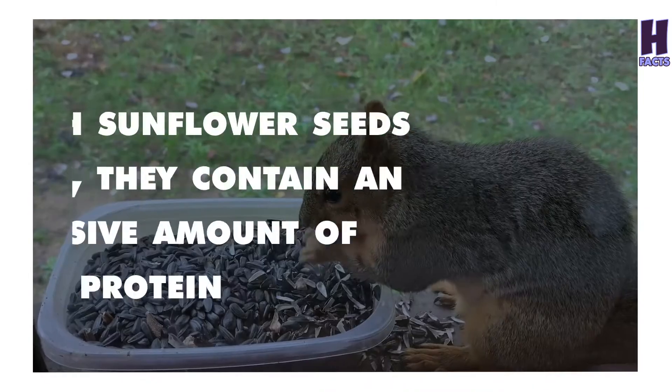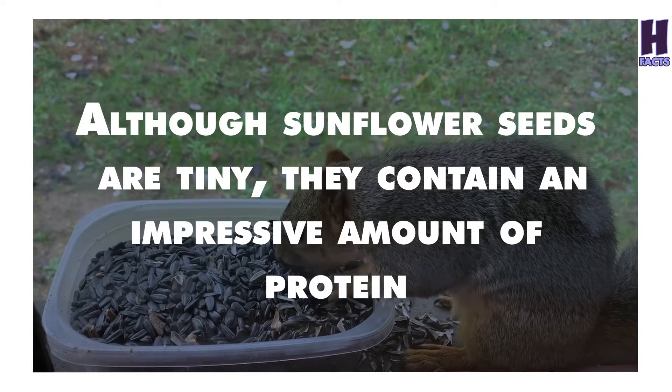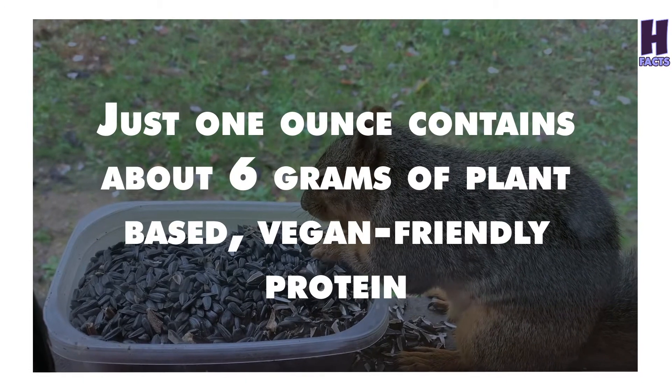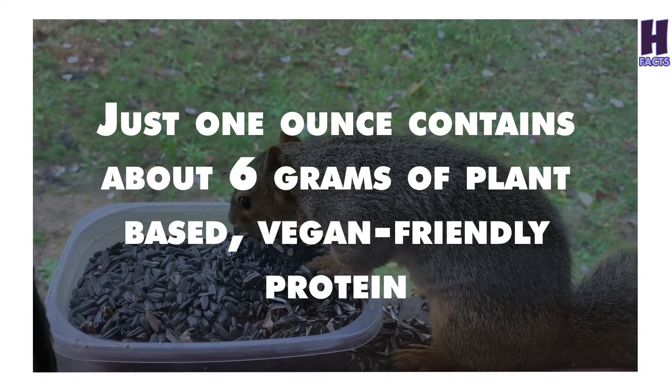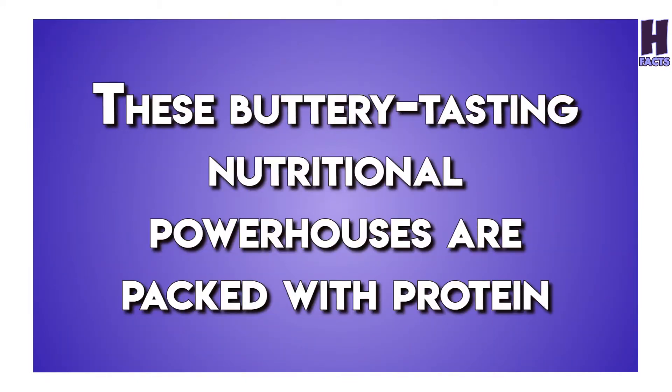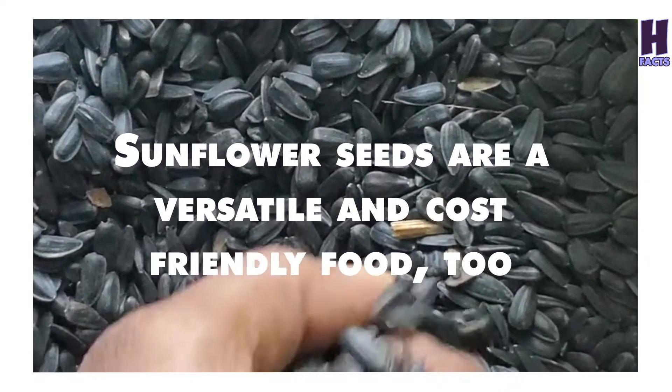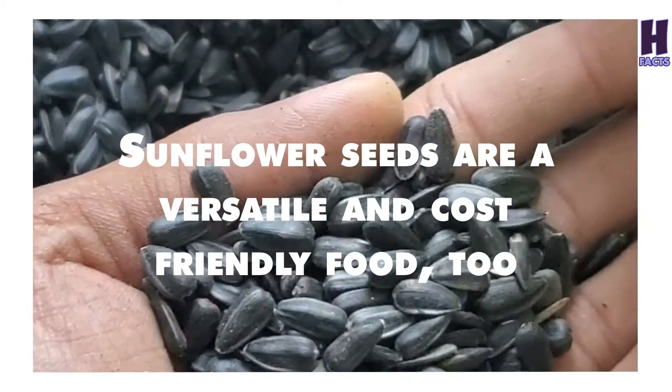5. Sunflower Seeds. Although sunflower seeds are tiny, they contain an impressive amount of protein. Just one ounce contains about 6 grams of plant-based, vegan-friendly protein. These buttery-tasting nutritional powerhouses are packed with protein, as well as nutrients like vitamin E and magnesium. Sunflower seeds are a versatile and cost-friendly food, too.